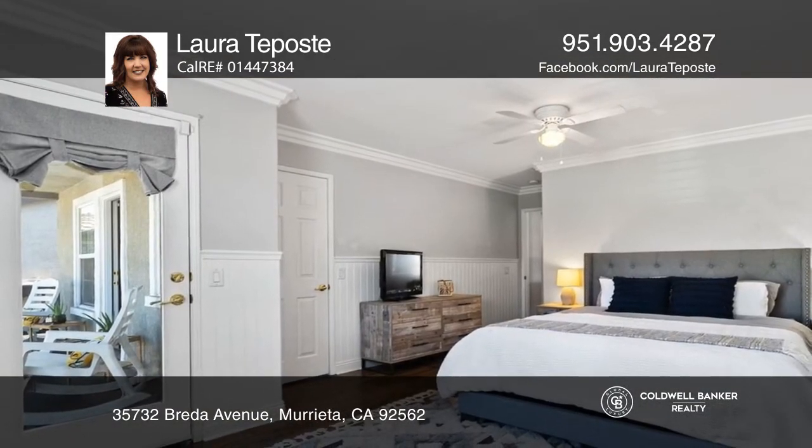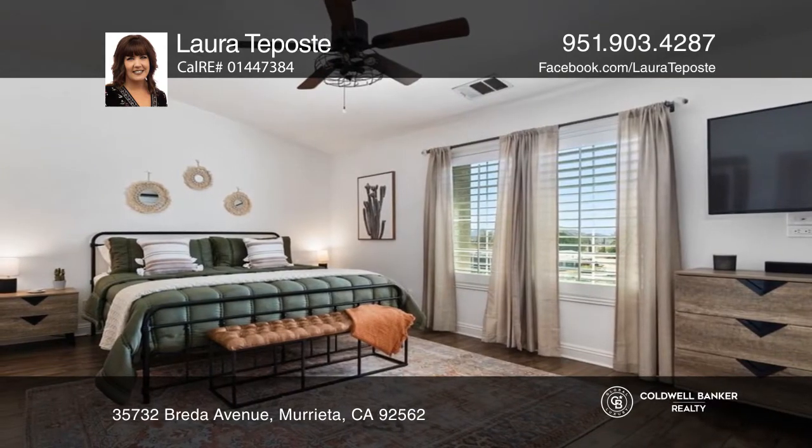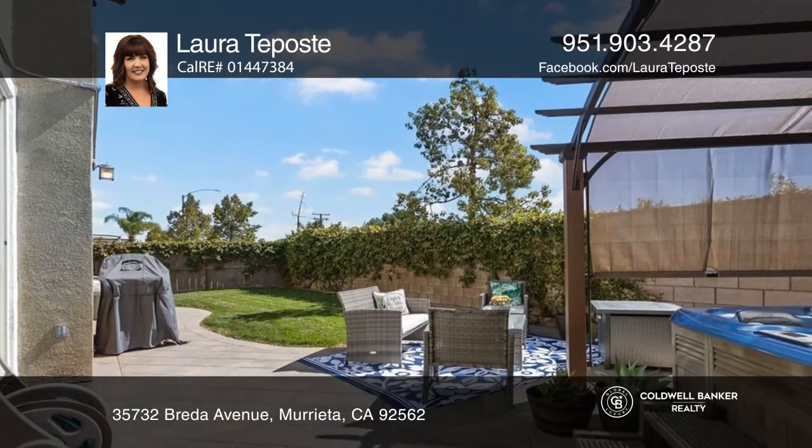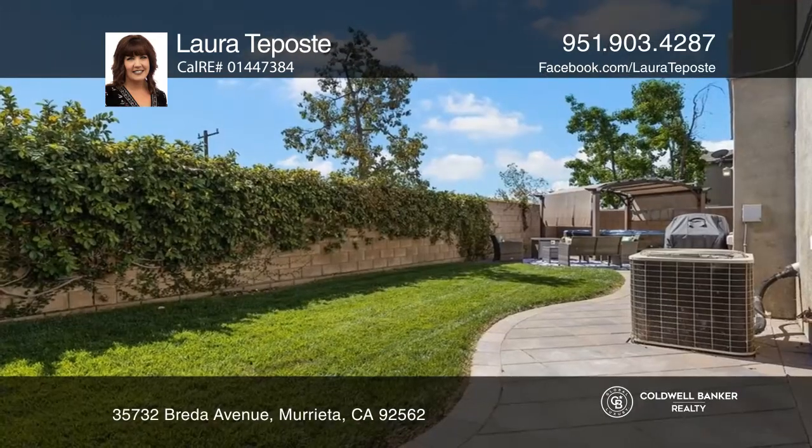Upstairs you will immediately notice the crown molding and deluxe primary suite. Outside you'll find a low maintenance backyard with lush grass, a bubbly spa and a large side yard.